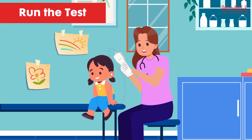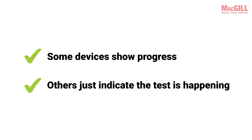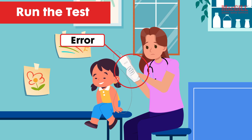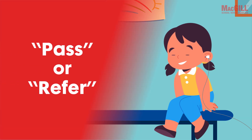Turn on the equipment and select the ear to test. The device will present sounds and listen for the OAEs. Some devices show progress, others just indicate the test is happening. The device may alert you if there's a poor probe fit or other variable interfering with the screening process, and you can adjust as needed.